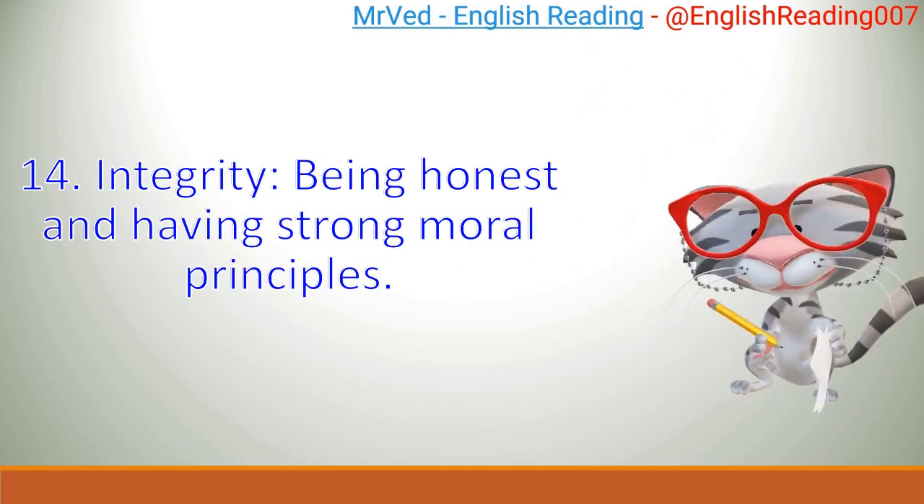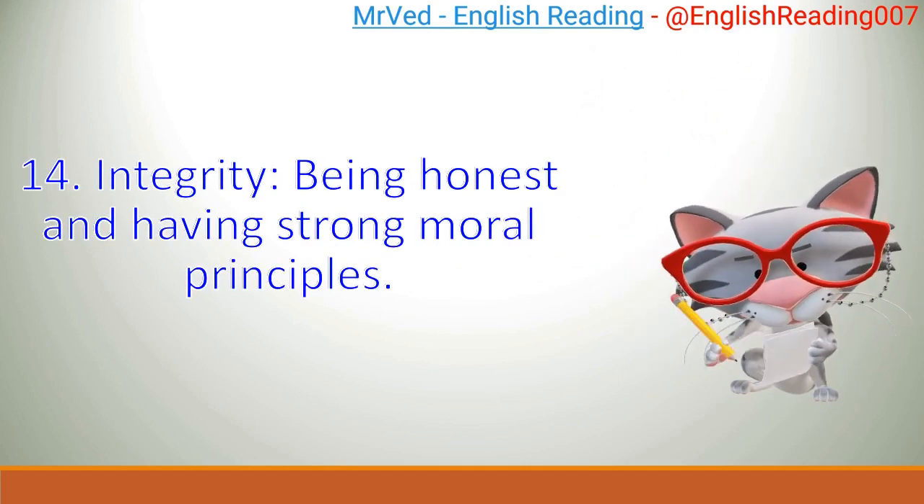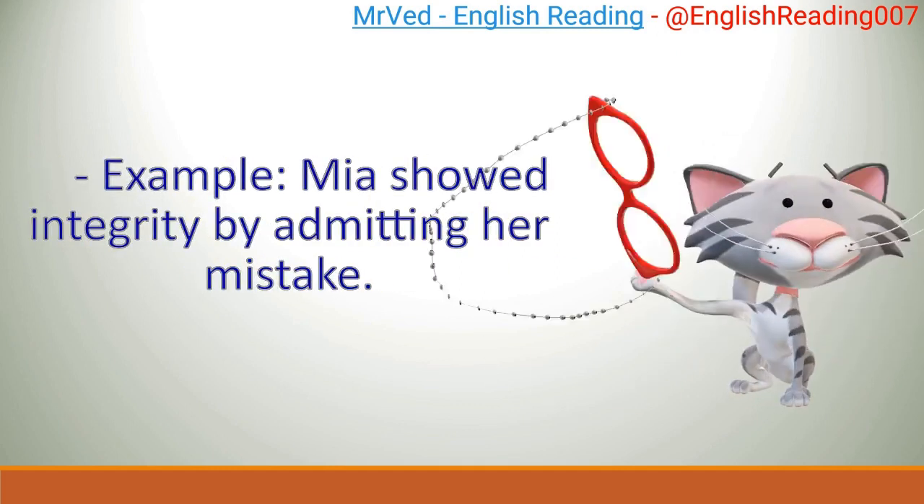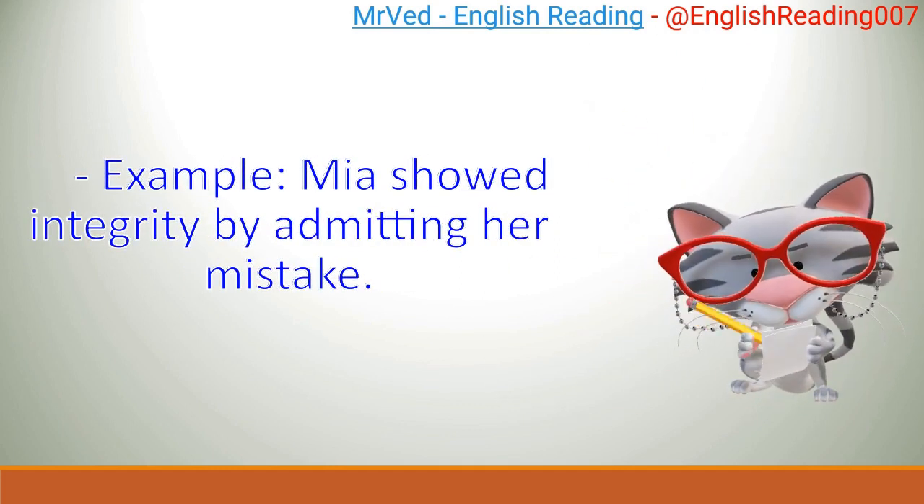14. Integrity: being honest and having strong moral principles. Example: Mia showed integrity by admitting her mistake.